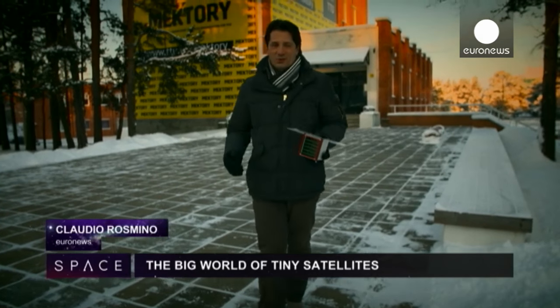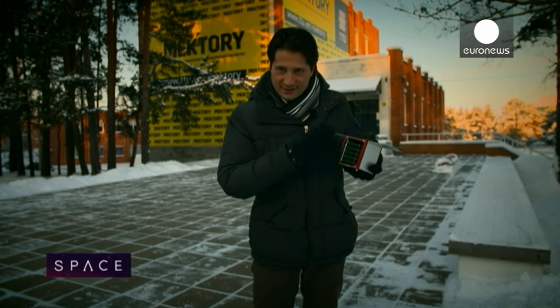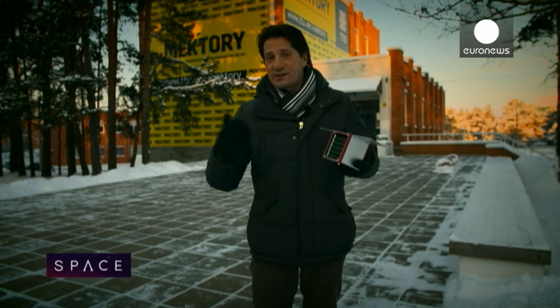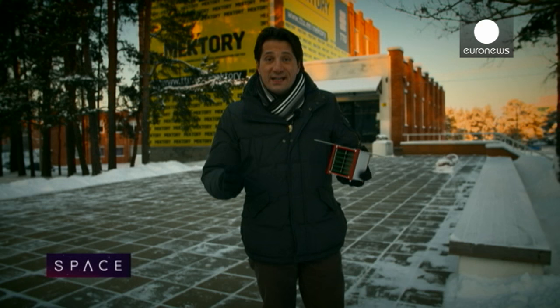Welcome to this episode of Space. Today we're talking about nanosatellites — tiny cubes full of nanotechnologies, which are going to be more and more important in the future of space exploration. From Mars missions to the surveillance of asteroids, which could potentially be dangerous for our planet. At the Mektori Space Centre in Tallinn, Estonia, students are preparing to launch their first nanosatellite.